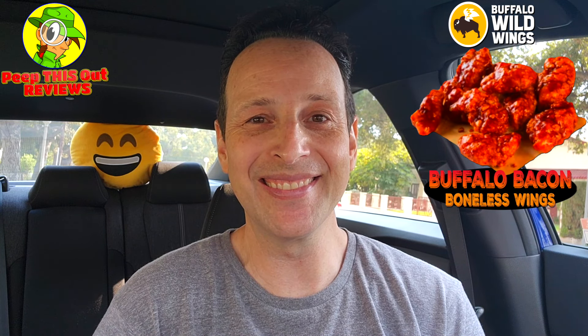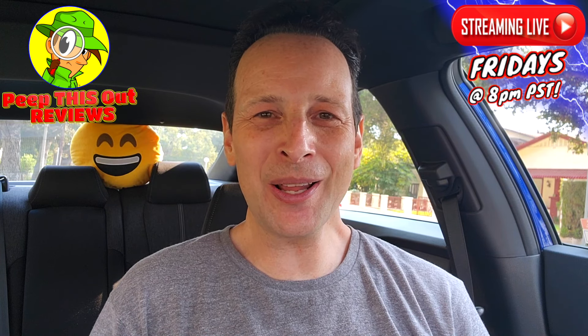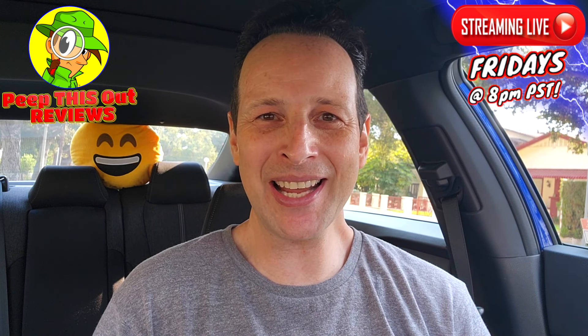Do me a quick favor — like always, drop those comments down below. What did you guys think of the Buffalo Bacon flavor at B-Dubs? Was it a banging situation for you? When you gave it a shot, did you get it with the bone-in wings, and how much did you pay? Let me know. It's your boy Ian K closing out another high-quality foodie feature here on Peep This Out Reviews, bringing you brand new content every single week. Stay tuned for the next review coming real soon. In the meantime, stay frosty.